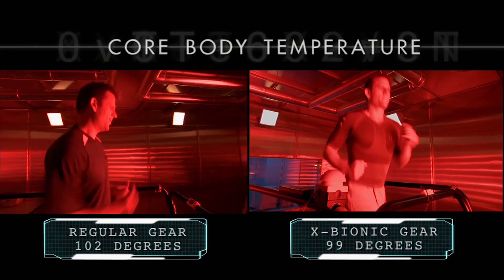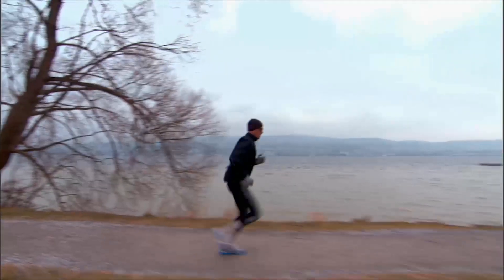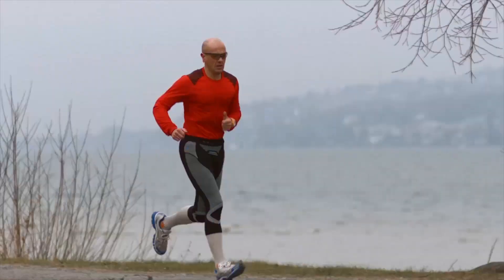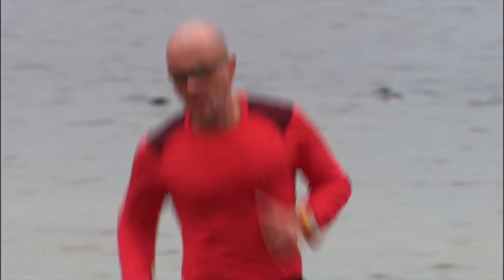An amazing difference created simply by wearing the cutting-edge clothing engineered by X-Bionic. So whether you're a world-class endurance athlete or a thoroughly average athlete, your performance can be improved if you wear a technology like X-Bionic — clothing that can turn sweat into energy.